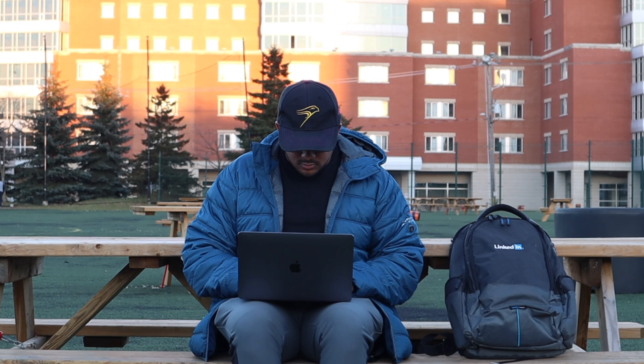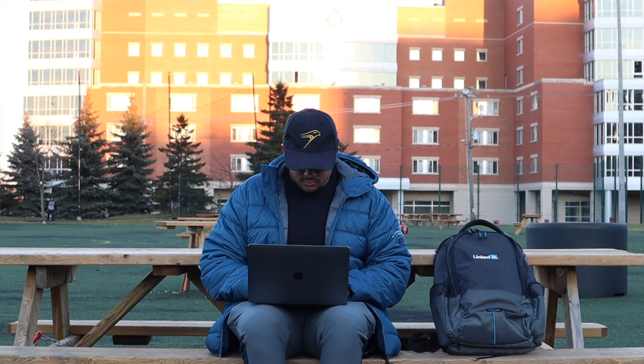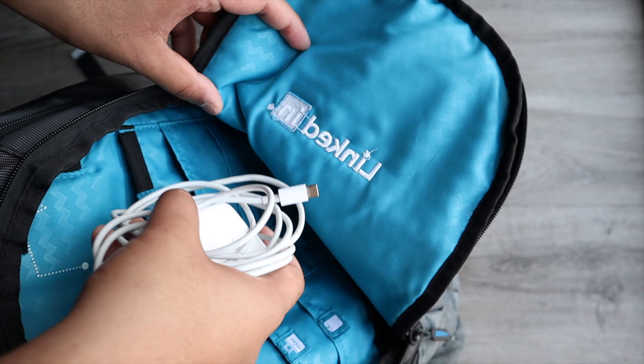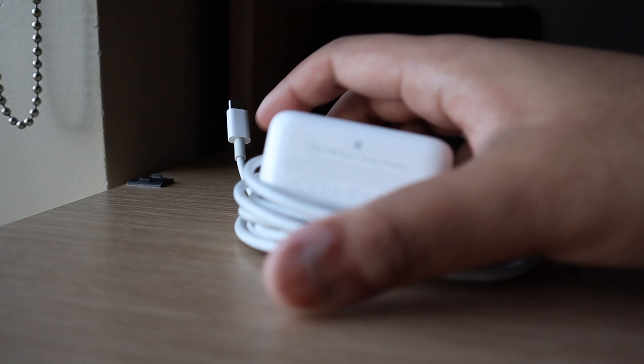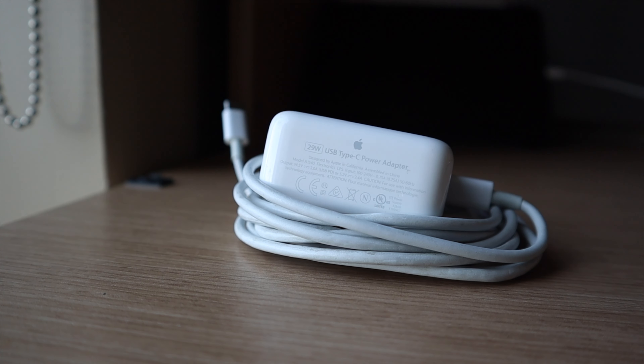That's not all that M1 affects, because M1 also gives this computer amazing battery life. I have gone complete days without charging, and trust me, when I was traveling, this was a lifesaver. I'll probably never have to carry around a laptop charger ever again, and for school, that is amazing.